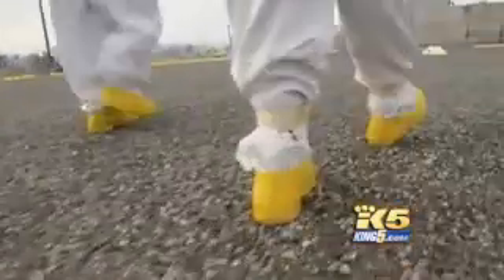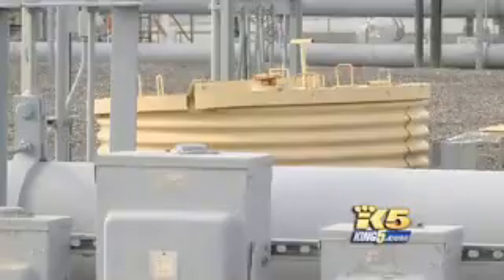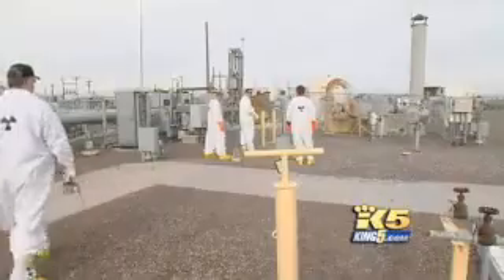Last week, inspectors found a glob of radioactive material in an area between the two walls of one of those tanks. Now, pictures from another section of the same tank show what appears to be another puddle of nuclear sludge. Pictures taken from that same section of the tank five years ago show no sludge. Something is leaking.